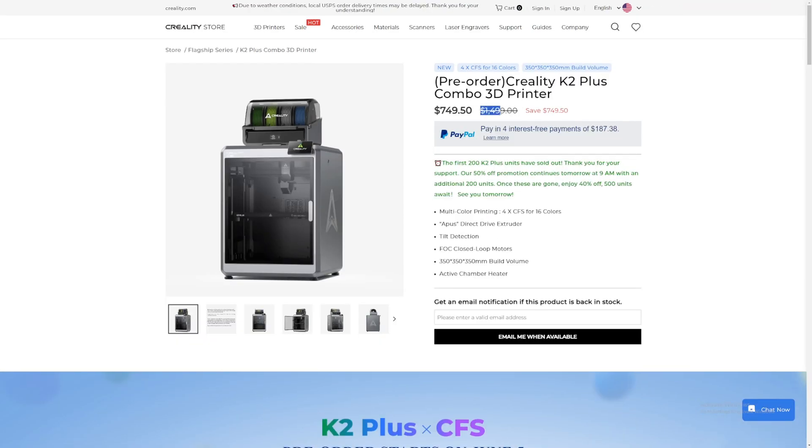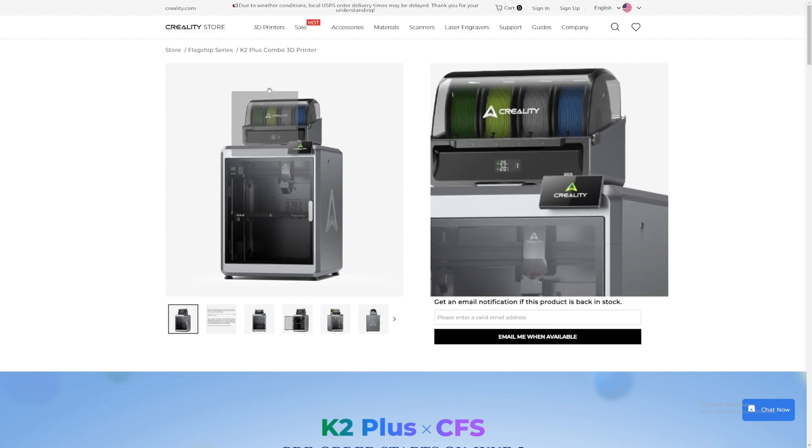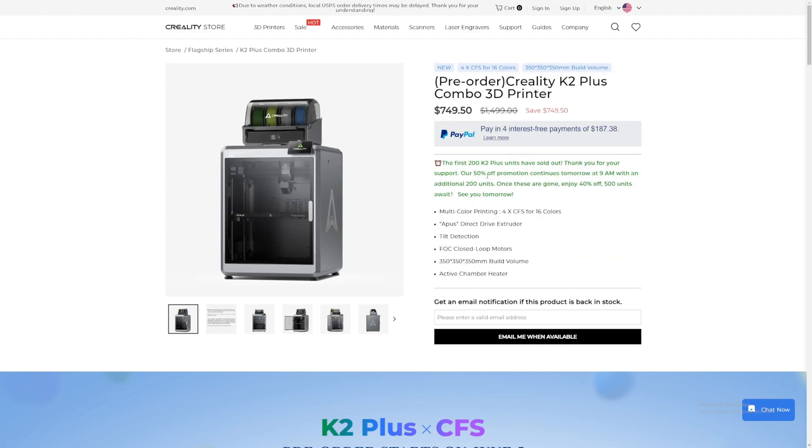Now I'm on the Creality store. We can see the printer goes for $1,499 — basically $1,500. Today's live stream offered 200 units of the K2 Plus combo at 50% off for $749.50. Many people could not get it or it was already sold out. Tomorrow they'll do another live stream with 40% off for 500 units, so around $850 or so. The $1,500 price tag is quite high, but considering the build volume, active heated chamber, and AMS, it's okay-ish.